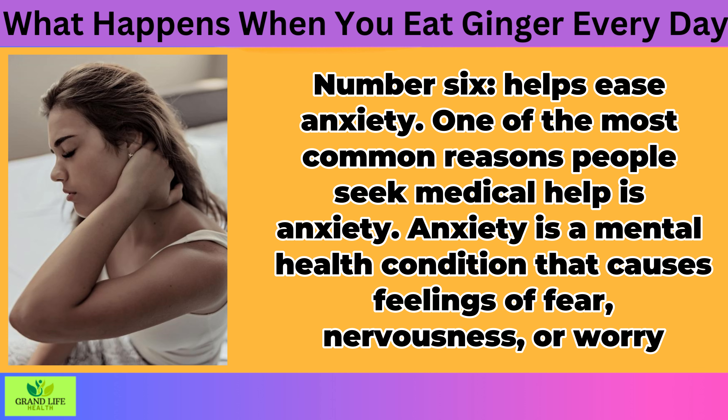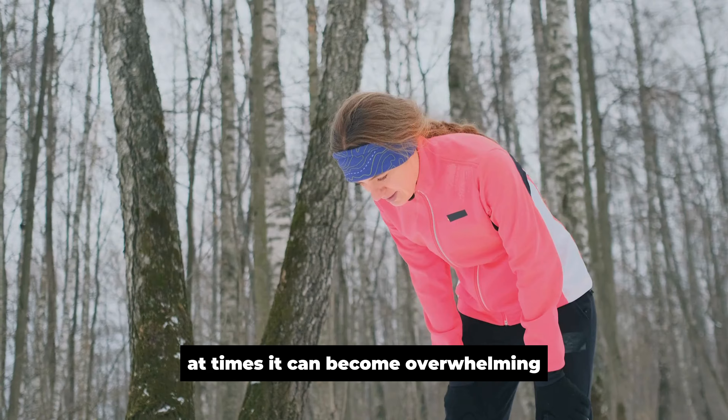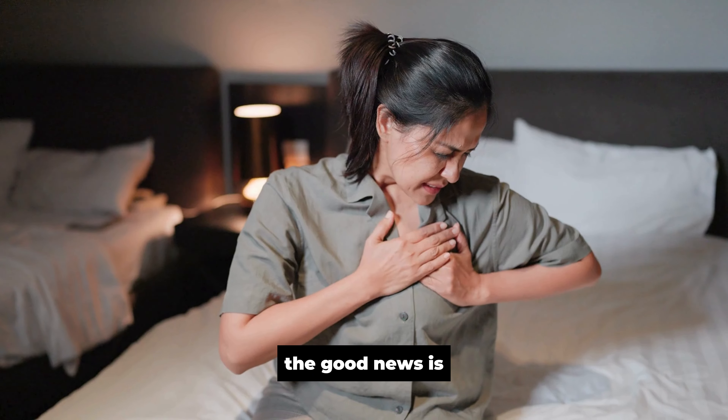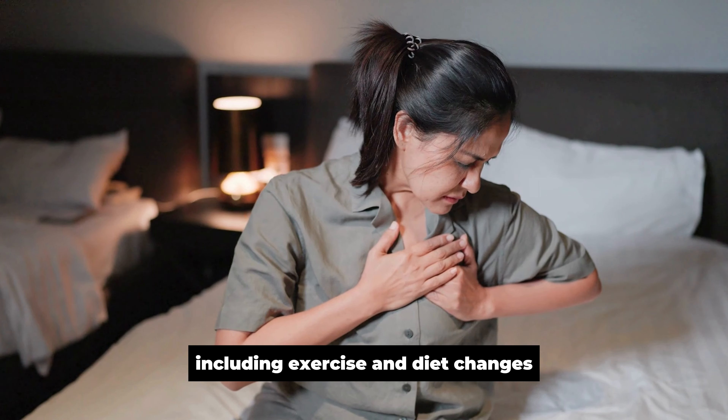Helps Ease Anxiety. One of the most common reasons people seek medical help is anxiety. Anxiety is a mental health condition that causes feelings of fear, nervousness, or worry. While some anxiety is normal and even helpful at times, it can become overwhelming and interfere with your daily life if it continues for too long or gets out of control. The good news is that there are many ways to manage anxiety, including exercise and diet changes. Experts suggest that eating foods high in fiber and omega-3 fatty acids may help reduce anxiety symptoms. Ginger is another natural remedy for managing anxiety. It has been used as an herbal remedy for centuries in Asia and Africa to help with calmness and reduce feelings of nervousness.